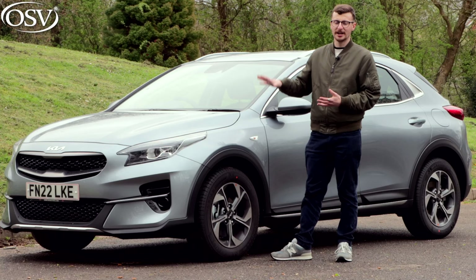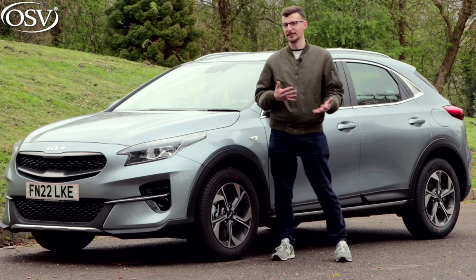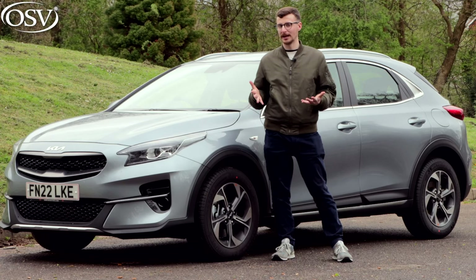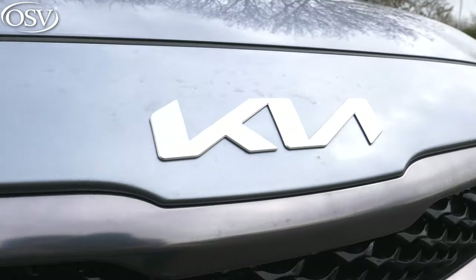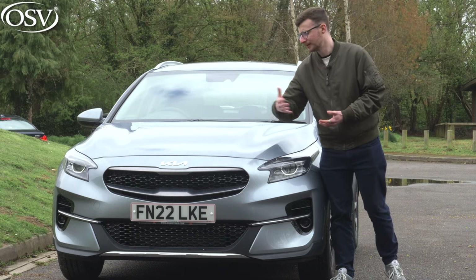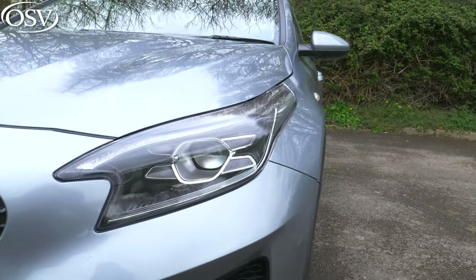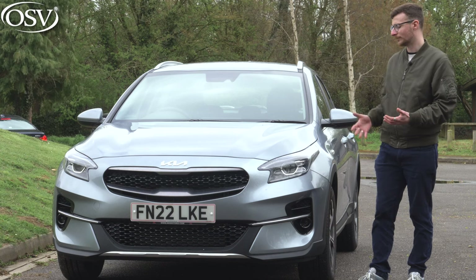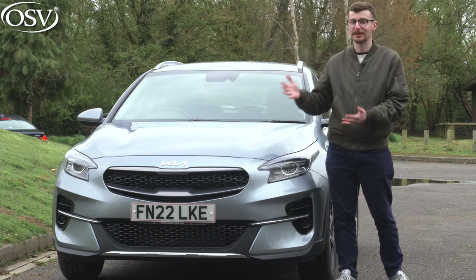The XCeed's design is a blend of modern hatchback and SUV crossover stylings, with those prominent wheel arches, chunky bumpers, and the bulky tailgate, and altogether that creates a look that's rather distinctive and fun when compared to other rivals in its segment. I love the new Kia logo displayed prominently here on the bumper — much better than that old boring design. Also really like the LED headlights that come as standard.